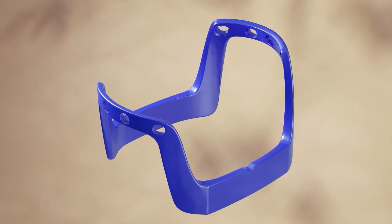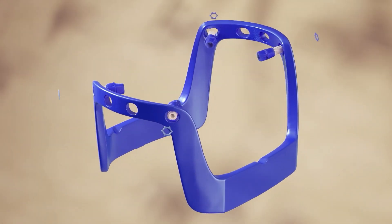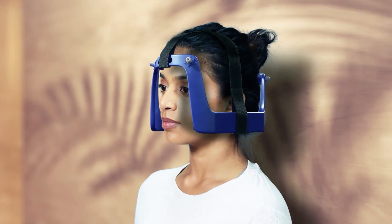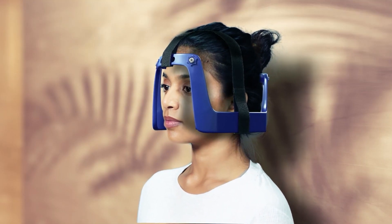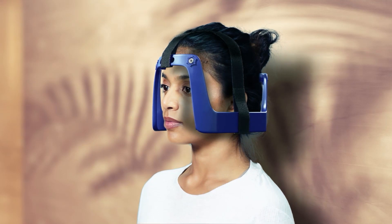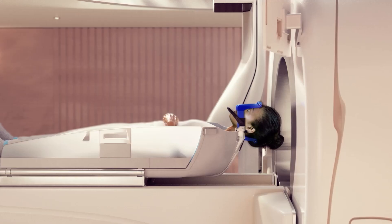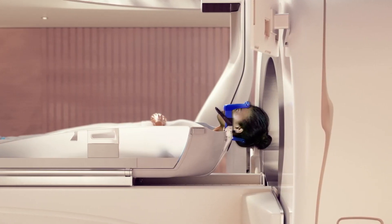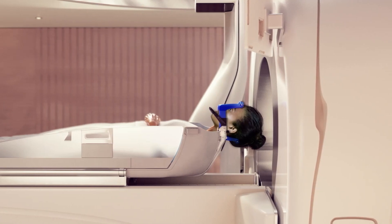If you're treated using the frame, your care team will apply a local anesthetic before fitting the frame on your head. Medication may be prescribed to ensure you feel relaxed during the fitting process. You will wear the frame throughout your treatment session to ensure pinpoint accuracy.